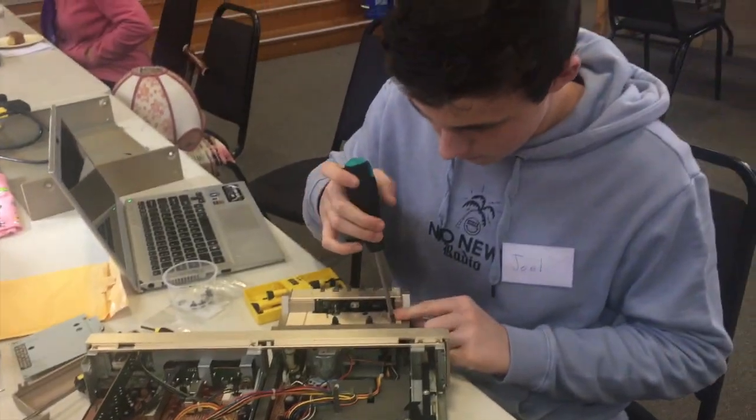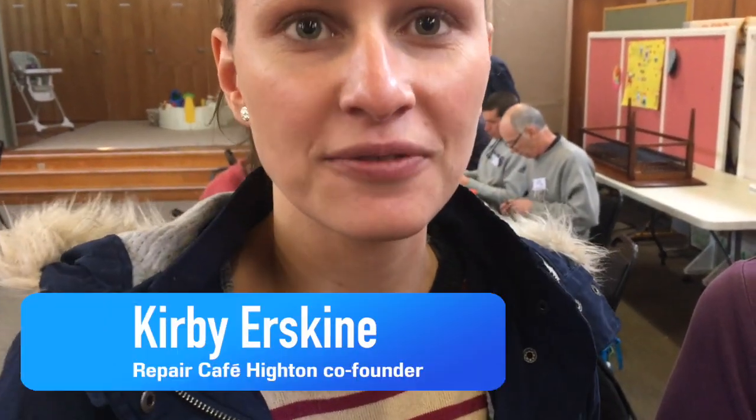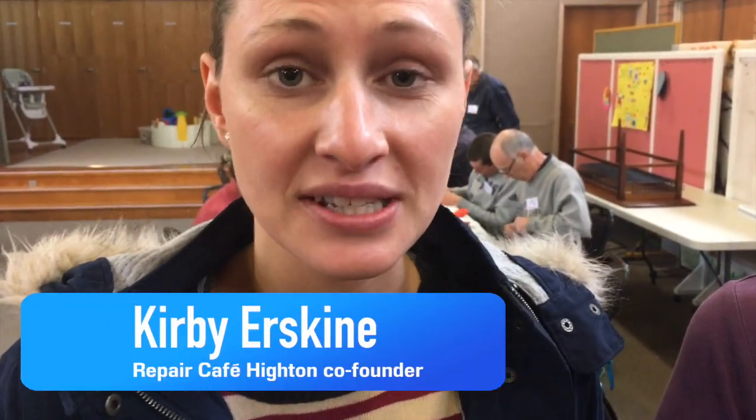The best part about it is people that come in with their broken items, they want to learn how to fix them. So we're passing on skills to get people to fix their own things and learn that things are actually fixable. They don't have to end up in landfill.